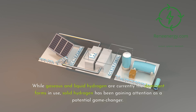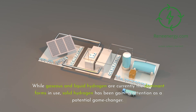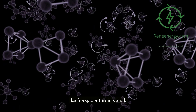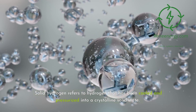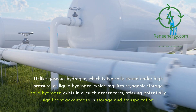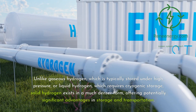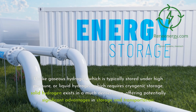While gaseous and liquid hydrogen are currently the dominant forms in use, solid hydrogen has been gaining attention as a potential game changer. But does it truly have a place in the hydrogen economy? Let's explore this in detail. Solid hydrogen refers to hydrogen that has been cooled and pressurized into a crystalline solid state. Unlike gaseous hydrogen, which is typically stored under high pressure, or liquid hydrogen, which requires cryogenic storage, solid hydrogen exists in a much denser form, offering potentially significant advantages in storage and transportation.